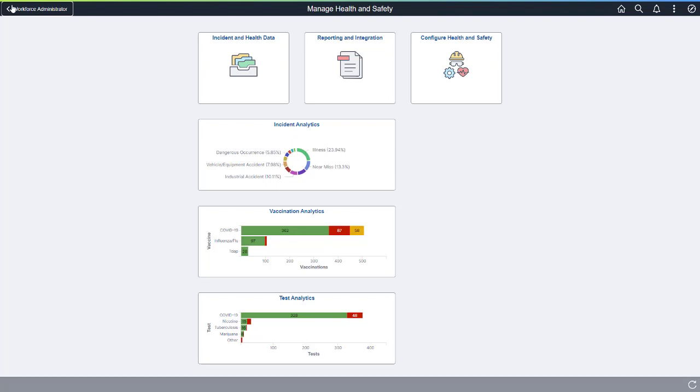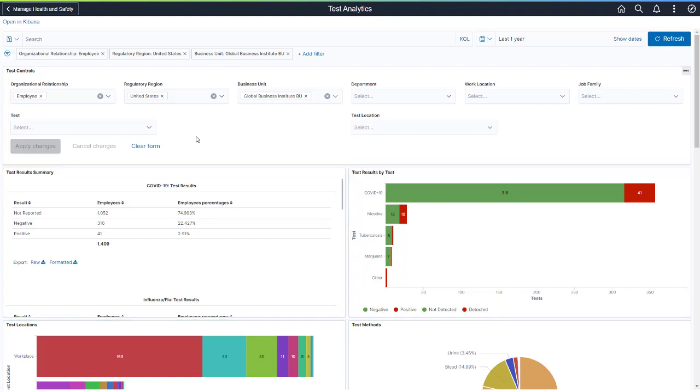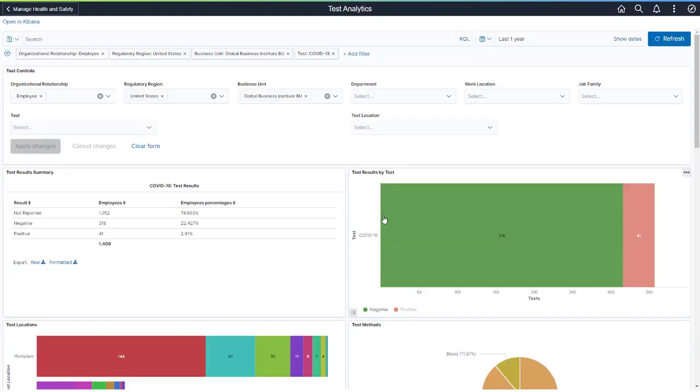To manage and analyze weekly employee COVID-19 test results, PeopleSoft delivers the Test Analytics dashboard. The Test Results Summary displays the number of employees who have not reported COVID-19 test results, have tested negative, and have tested positive. Oracle recommends using Last 7 Days as the filter to capture who's testing on a weekly basis. The Test Results by Test Analytics shows a summary of all tests you're tracking for employees, such as nicotine, marijuana, COVID-19, and so on. Select COVID-19 to filter and view only COVID-19 test results.